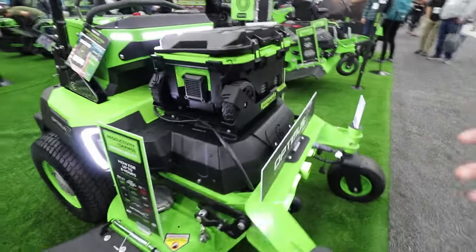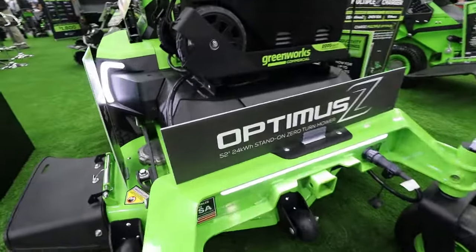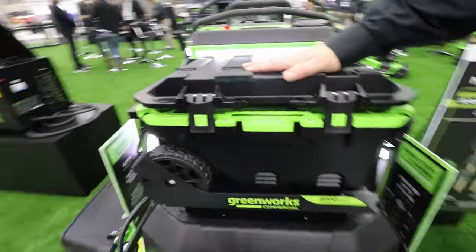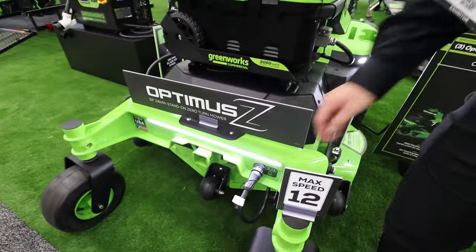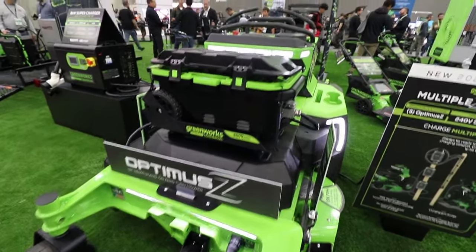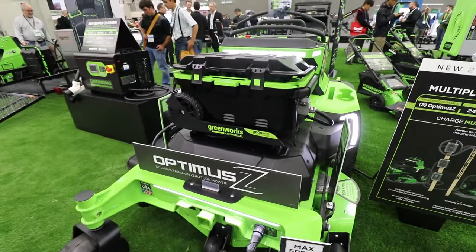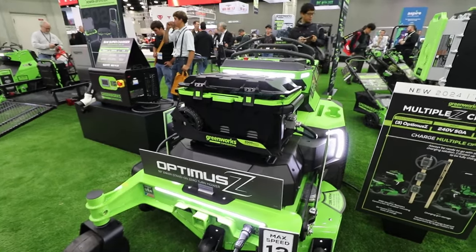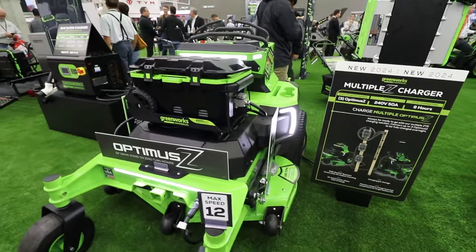Here is our Optimus 52-inch stand-on mower. This is a 24-kilowatt-hour system. What this unit also shows is another charging solution: the same caddy you saw before is mounted onto the stand-on and is being charged through our ETO port. Every Optimus unit has an ETO port that can charge handheld batteries directly through the mower's built-in battery. So a small crew of one or two people can charge handheld batteries as they mow, or automatically charge them while traveling between job sites.